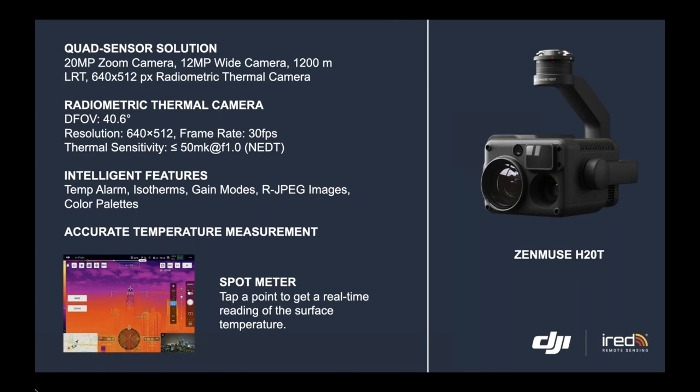Of course, we have the camera — the Zenmuse H20T for thermal. It's a quad sensor solution, meaning it has four sensors.